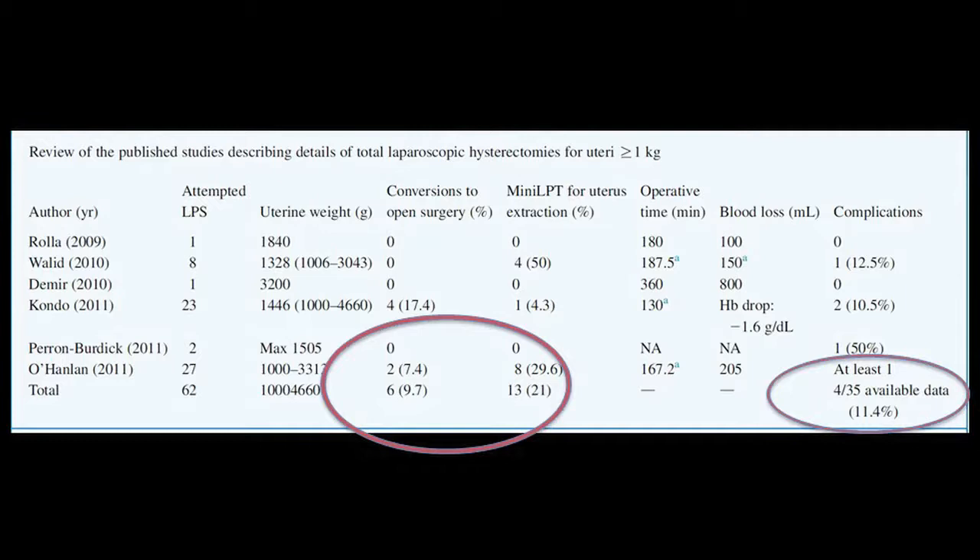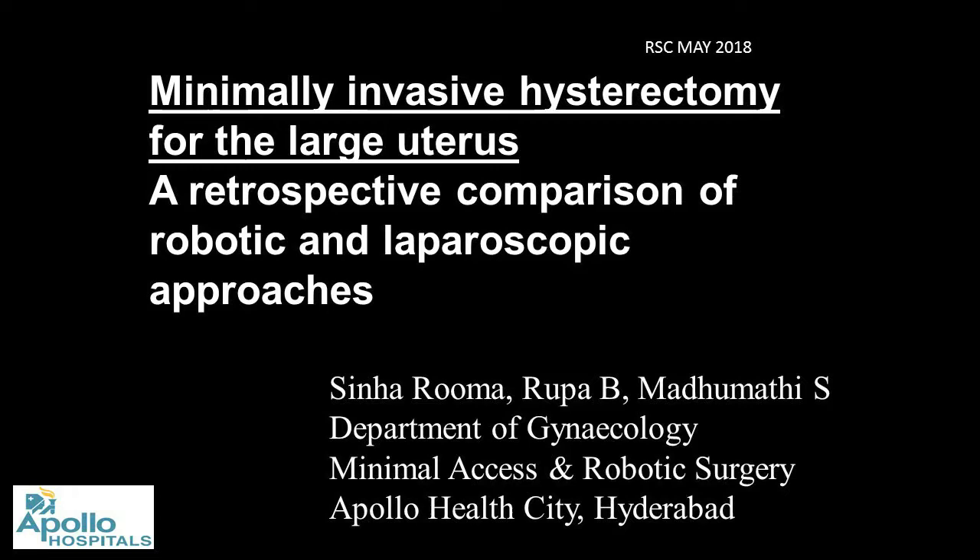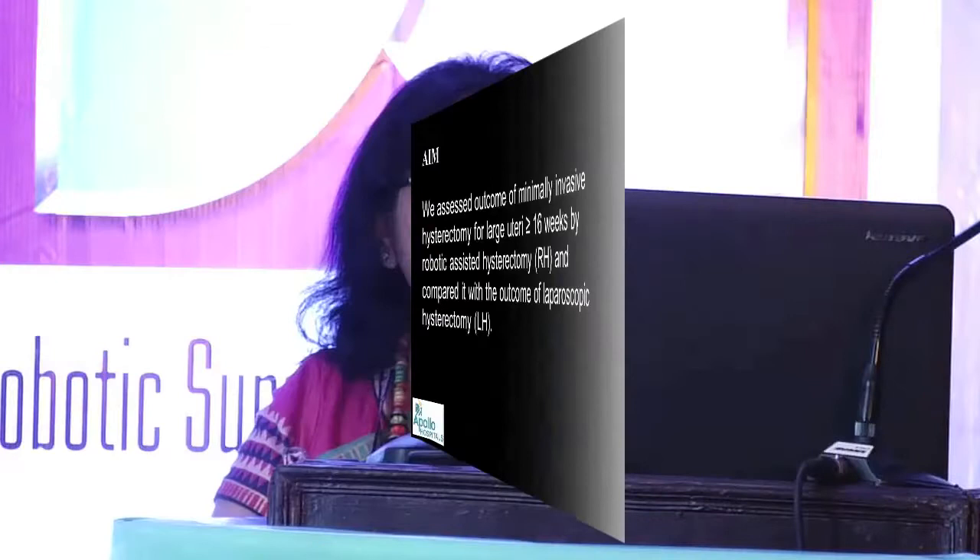This is a literature review of overall outcomes — the complication rate in the literature is about 11%, and this is the total complication rate across centers. Coming to the actual topic we wanted to discuss: a retrospective analysis between the robotic and laparoscopic groups in our own center, assessing outcomes of minimally invasive surgery for large uterus with a cutoff of more than 16 weeks.